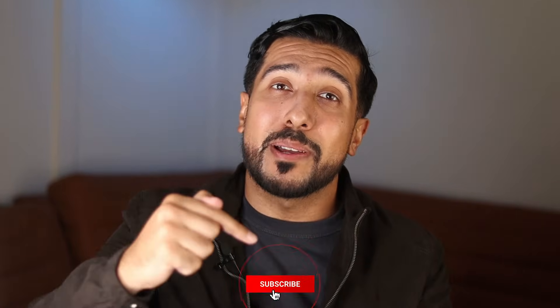Stay with me until the end because I'll be sharing a bonus tip to help enhance these effects even more. And without further ado, real quick before we get started — hit the like button down below for the YouTube algorithm, subscribe if you like this type of content, and let's get started.